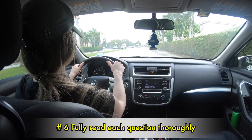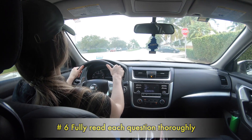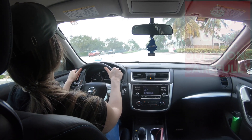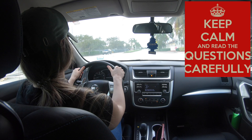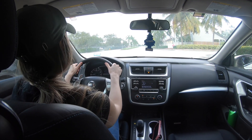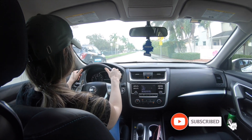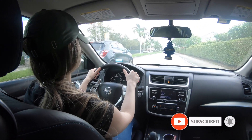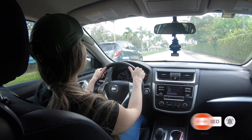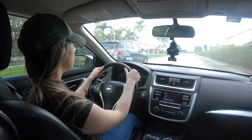Number 6: Fully read each question thoroughly. While you go through the test, make sure you read each question carefully. The DMV test questions are straightforward, and making sure to read the entire question will help you choose the best answer. Make sure you take your time and re-read if necessary. Apply the questions to real-life scenarios and use your logic.